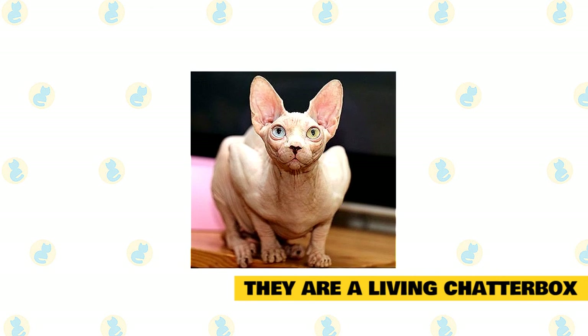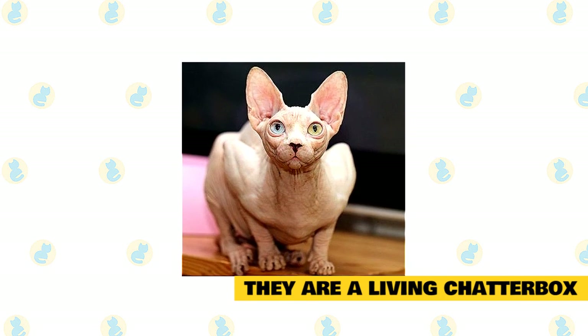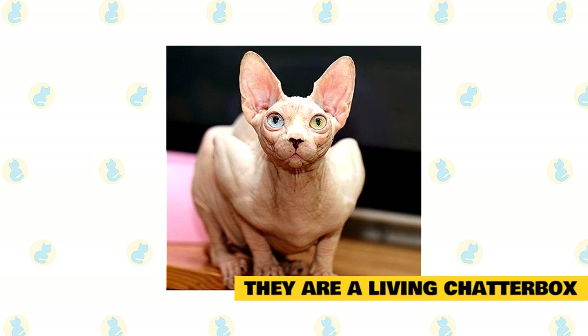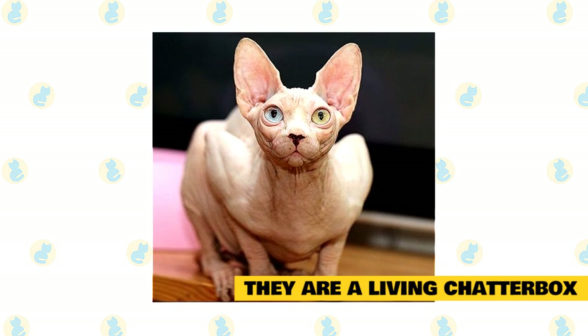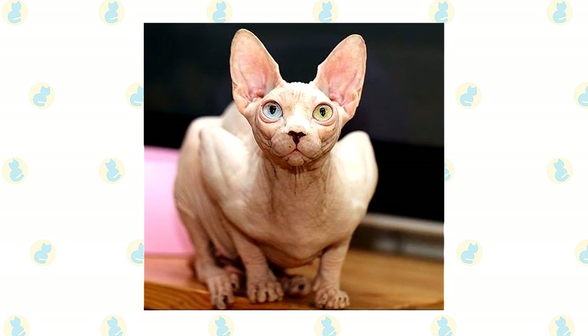They are a living chatterbox. Sphynx cats are well known for being noisy. Since they are known to be people-oriented, they communicate to their owners using a repertoire of squeaks, chirps, and whines. You will be amazed to know that the Sphynx cat responds to you in an annoyed tone if you disturb her while she is resting. You can actually make out from her squeaks and chirps that she is talking back to you, saying, why do you not let me sleep, human?